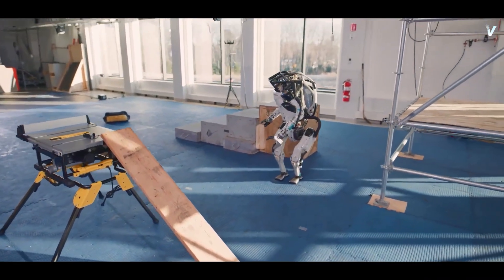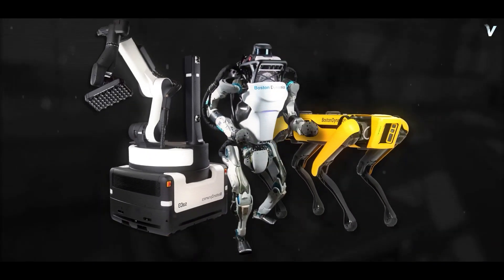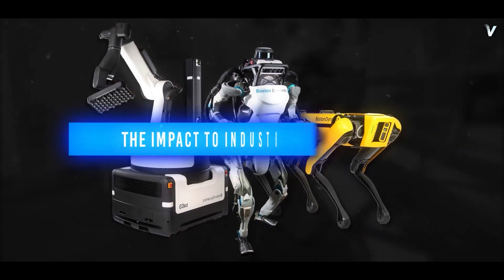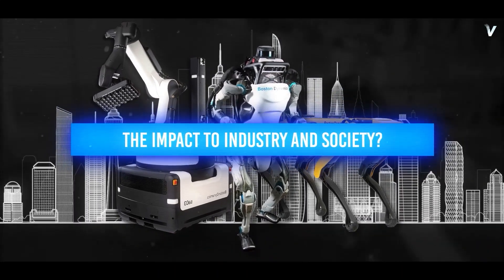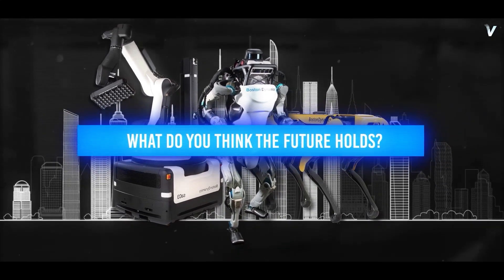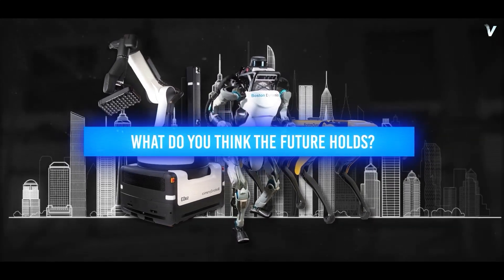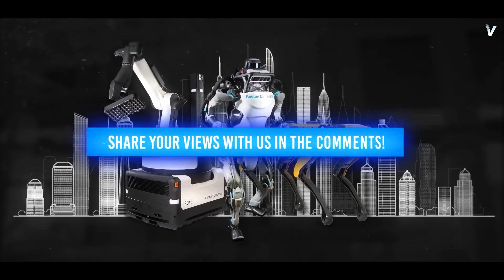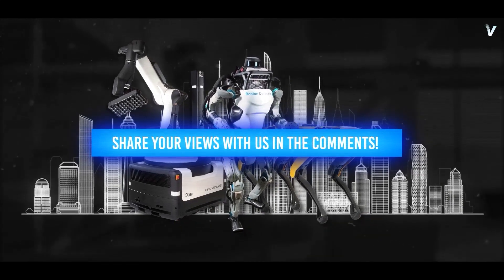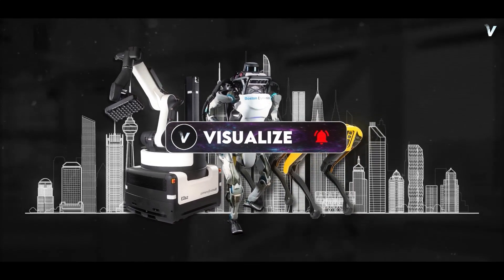The release of this video from Boston Dynamics is a clear indication that the future is not too far off. As we continue to push the boundaries of what's possible with robots like Atlas, it's important to consider the impact it will have on industries and society as a whole. What do you think the future holds for robots like Atlas — will they become a common sight in workplaces and homes, or will they remain primarily in research and development? Share your views in the comments. If you found this video informative, make sure to subscribe to our channel and hit the like button. Thank you for watching.